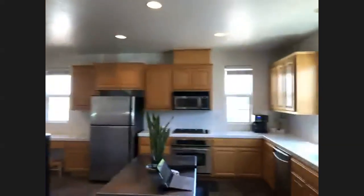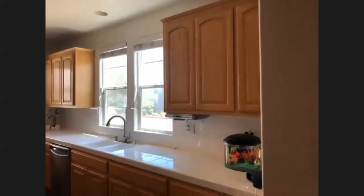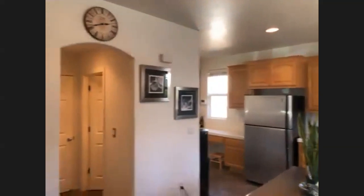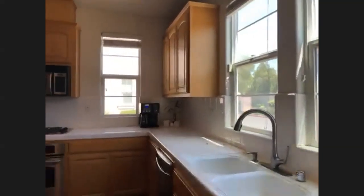One thing I appreciate about the house is how they utilize the space — there's no wasted angles. Lots of storage, as you can see in the kitchen already. Tons of cabinet space for your food, pots, plates, utensils — you name it. Tons of counter space as well. Room for your espresso machine, mixers.